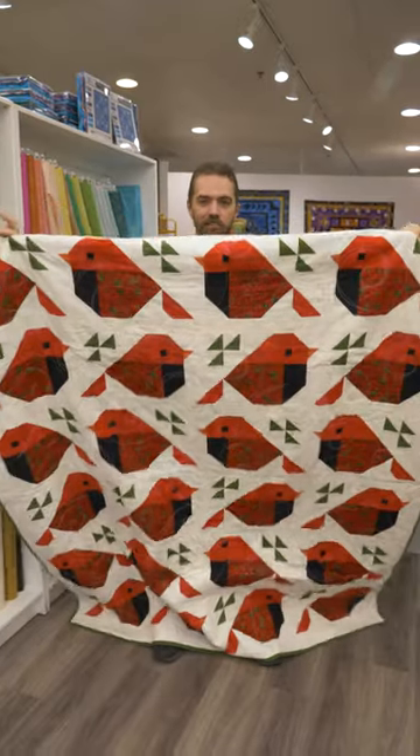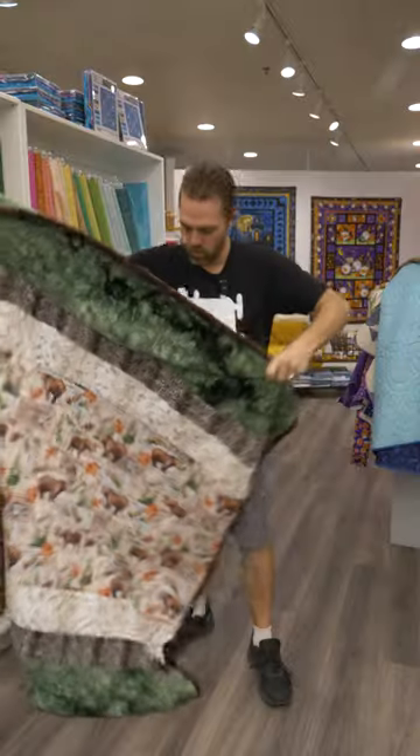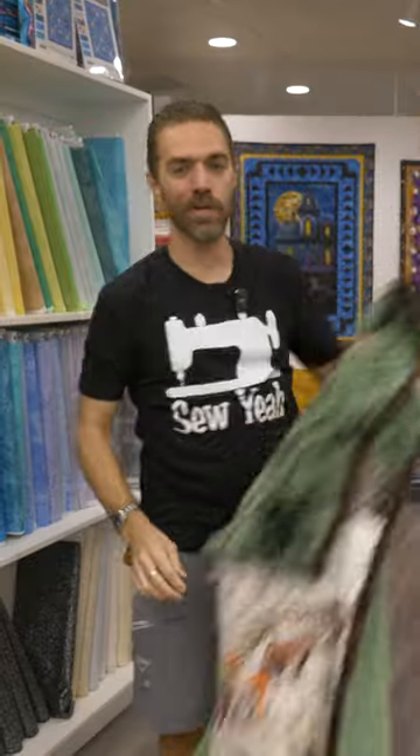Look at that, tis the season after all. We'll finish it up with a beautiful, snuggly minky quilt. Hope this gives you some inspiration — we will see you next time.